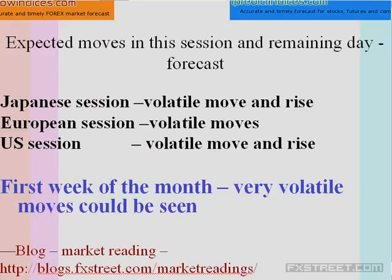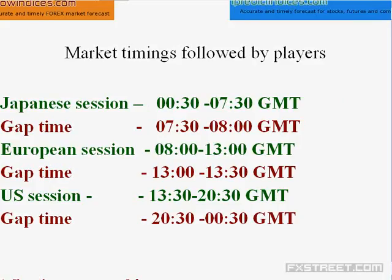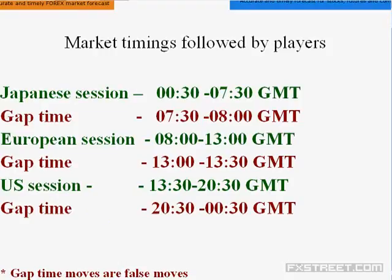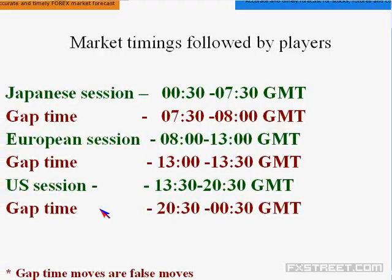Another important aspect: the daylight saving system is now off, so Europe is following standard timing. But the US is still following the daylight saving system and will go to standard time from the 7th of November. So from next week onwards, both the daylight saving systems will be off in Europe as well as the US, and the market timings will vary.